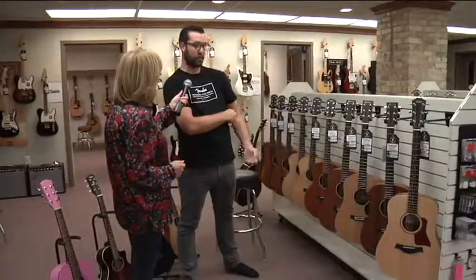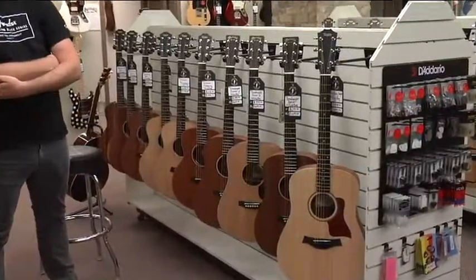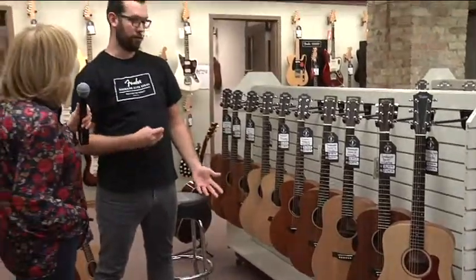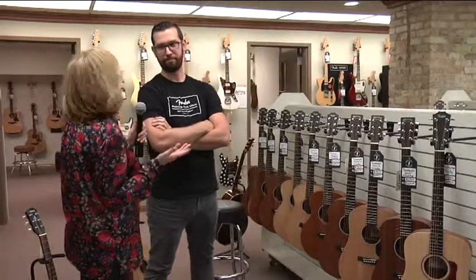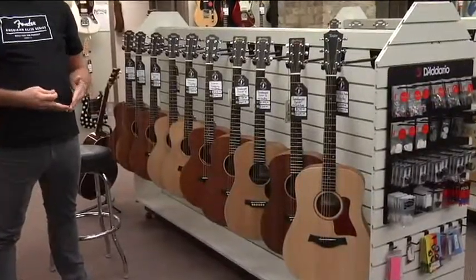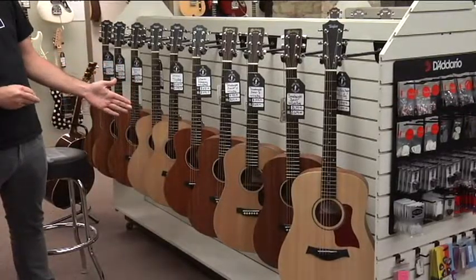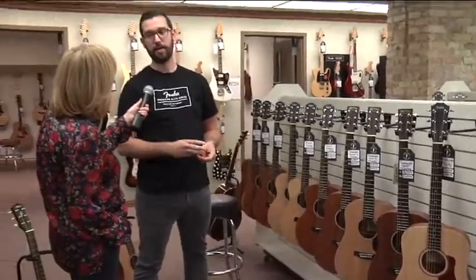We sell tons of these to adults and kids alike. The big benefit is some of them are designed to fit in the overhead compartment of an airplane, they sound really good, and they're still a small, comfortable playing size. Even as a second guitar, the price is one of the big benefits — a lot of guys who buy these already have a three or four thousand dollar guitar and don't want to take it on the road. These travel-sized ones are around five hundred dollars, still sound fantastic, and play great.